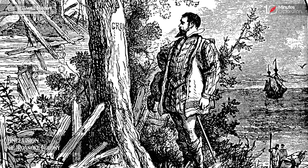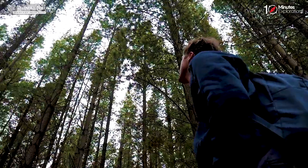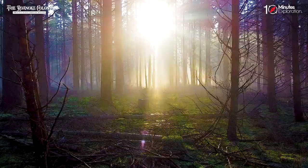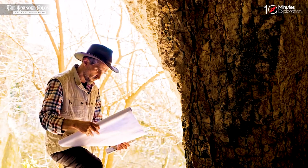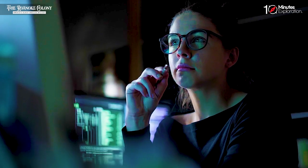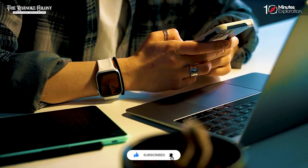And that concludes our exploration of the Roanoke colony, America's oldest unsolved mystery. Despite these compelling theories and discoveries, the truth behind the Roanoke colony's disappearance continues to elude us. The mystery remains America's oldest unsolved enigma, captivating historians, archaeologists, and enthusiasts for centuries. Join us next time as we delve into another intriguing chapter in history. Don't forget to like, share, and subscribe for more captivating historical content.